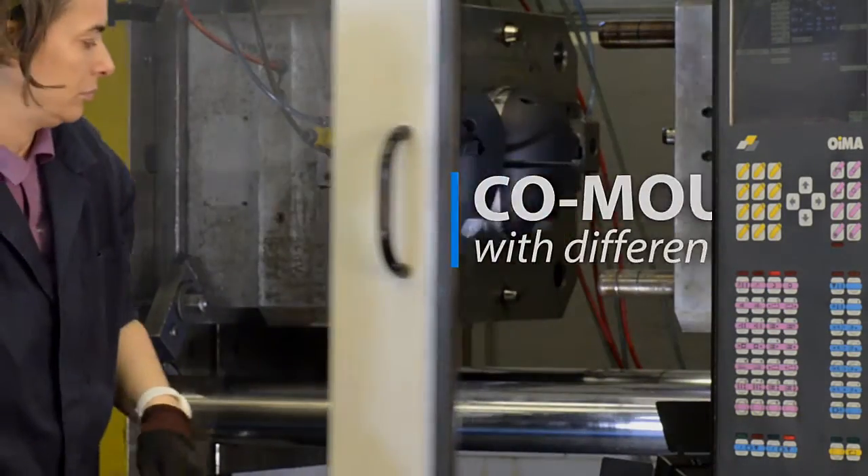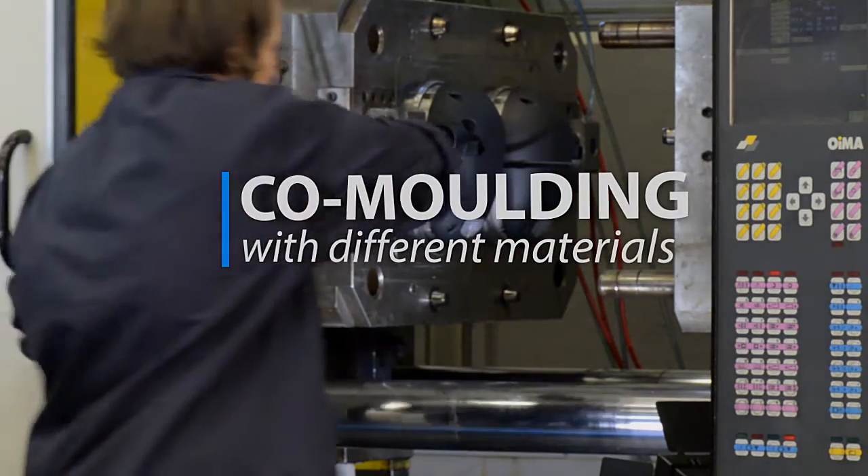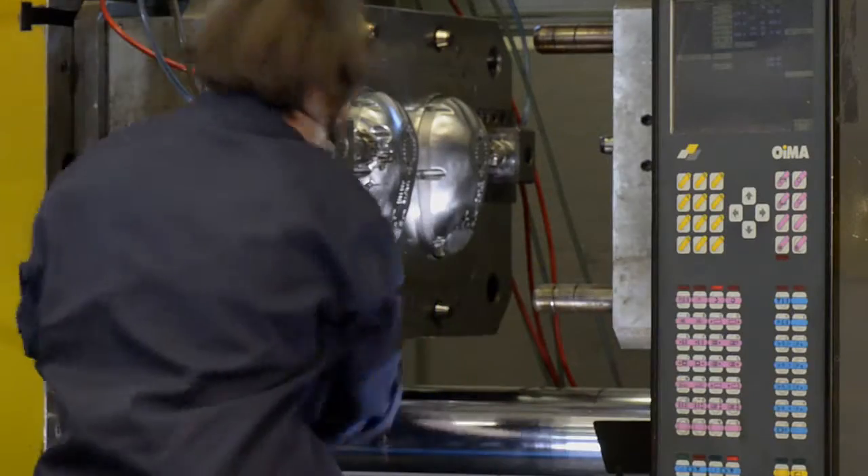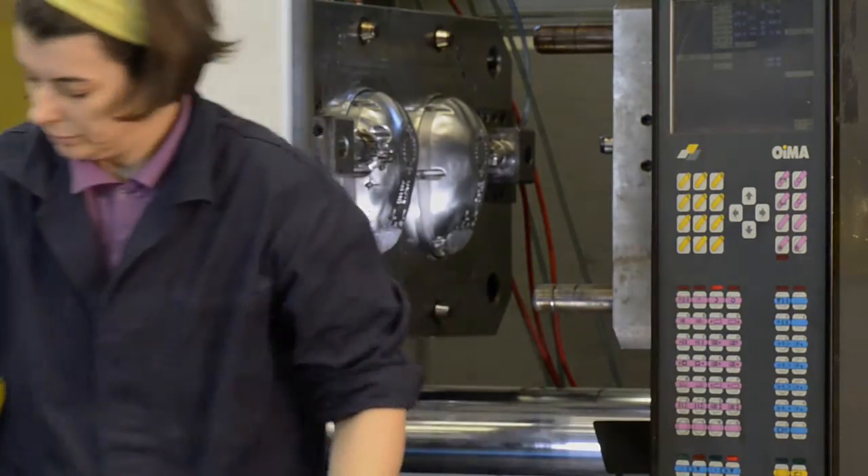We are able to provide items co-moulded with different plastics or small metal parts, finished with painting treatments, chrome plating, metallisation, silkscreen printing, and hot stamping.